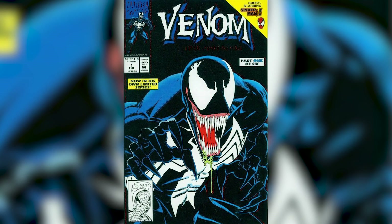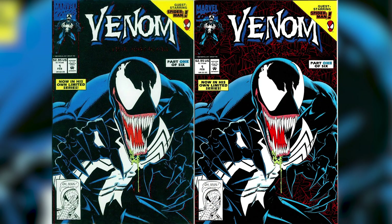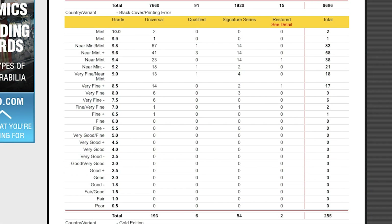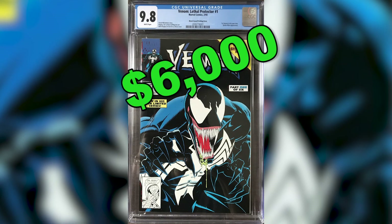Number 2: Venom Lethal Protector number 1, the Black Error Variant. The black cover printing error variants are missing the red foil background. There are only 82 CGC 9.8 copies on the CGC census. A 9.8 copy is worth $6,000.